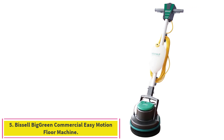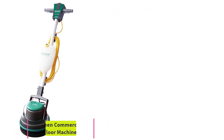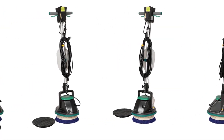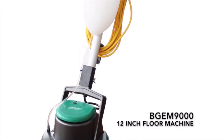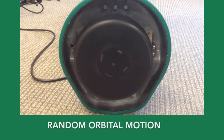Number 5: the Bissell Big Green Commercial Easy Motion Floor Machine. The Bissell Big Green BGM-9000 is a commercial-grade model but best used on small flooring areas, since its cleaning path is just 12 inches in diameter. It has a 2.4-liter solution reservoir and creates very minimal torque, so there is little chance of losing control.